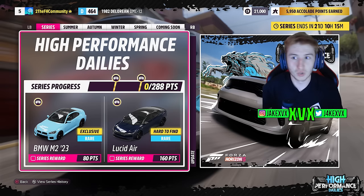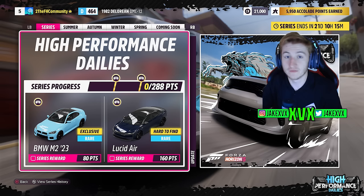Let's start off with the festival playlist and all of the new cars within that. For the full series, for 80 points you can get the BMW M2 from 2023, and for 160 points the Lucid Air.